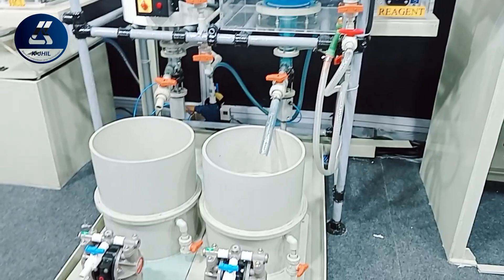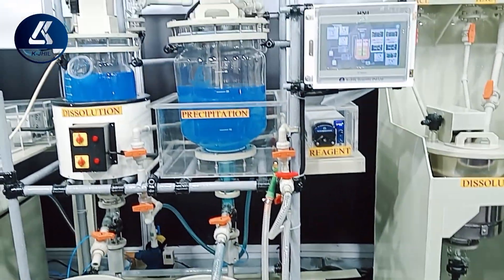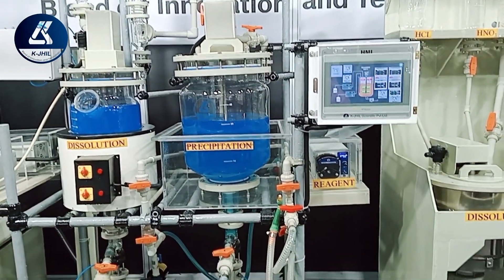No matter where you are, this machine can operate remotely through IP. It can operate without human intervention, without pilferage, and delivers 100% pure gold in your hands.